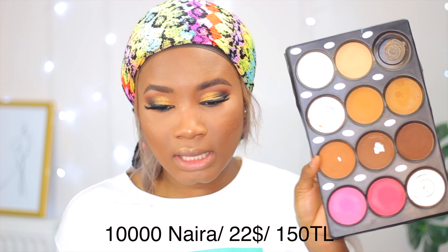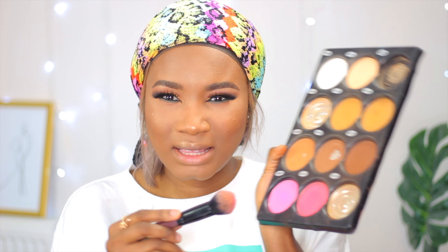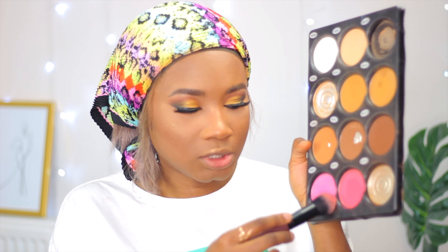For my blush, I'm going to take from the same palette. This is why I think this palette, even if it's a bit expensive, is going to do a lot for you. I'm going to take these two blush shades.